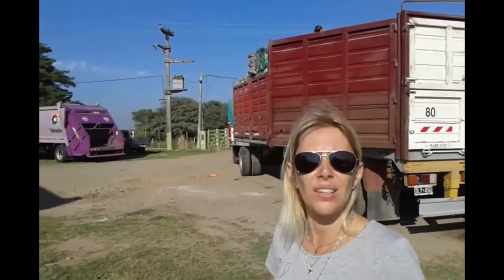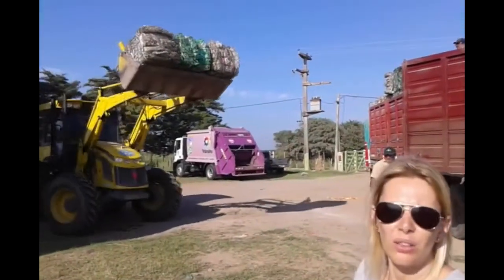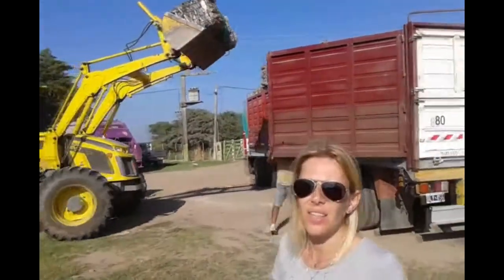Esta es la etapa en donde todo ese material que ha sido acopiado acá en el corral municipal se transporta hacia una recicladora muy importante de la ciudad de Córdoba para que sea reciclado. Es decir, todo ese material que hemos venido acopiando y recolectando durante casi un año y medio de trabajo, ahora va a ser llevado a distintos lugares para que se transforme en nuevos productos.